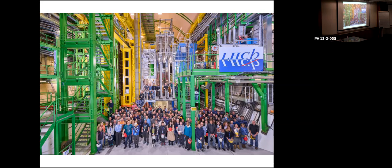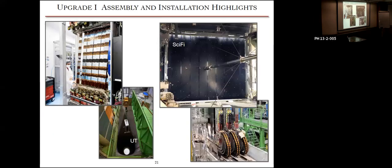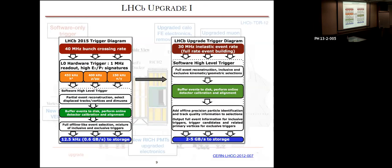Questions? One question: you mentioned a difference between 40 MHz and 30 MHz — why do we say 30 MHz when the bunch crossing rate is 40 MHz? The 30 MHz figure is the inelastic event rate — that's our equivalent full event-building rate if reading out every bunch crossing. It's not quite the same as the 40 MHz once-every-25-nanoseconds bunch crossing rate, but it's our effective rate for the software trigger.